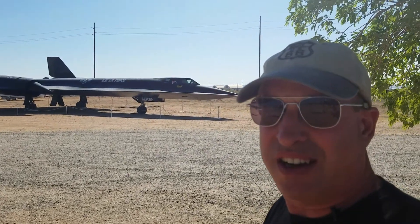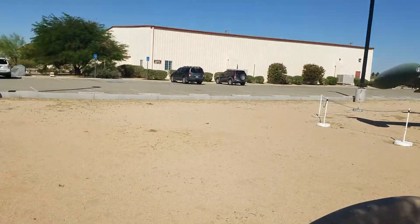I'm up at Edwards Air Force Base, which used to be known as Muroc Dry Lake. It was changed to Edwards Air Force Base, and there's a plaque right to my left. Behind me you can see the SR-71 Blackbird. This thing was designed right here in Palmdale, California, and there's a really cool Blackbird Park nearby — they've got three of these, including a trainer version with a cupola right behind it.